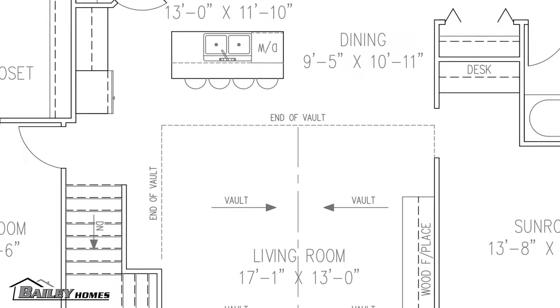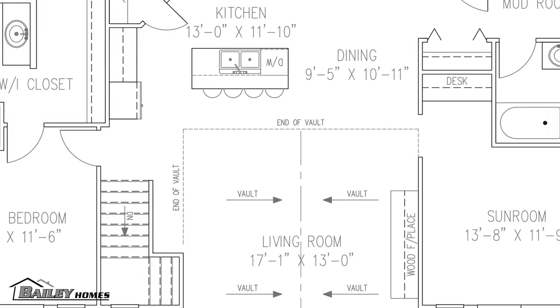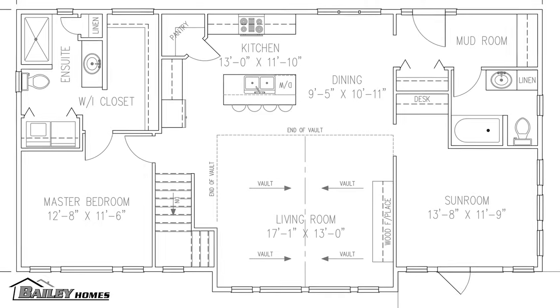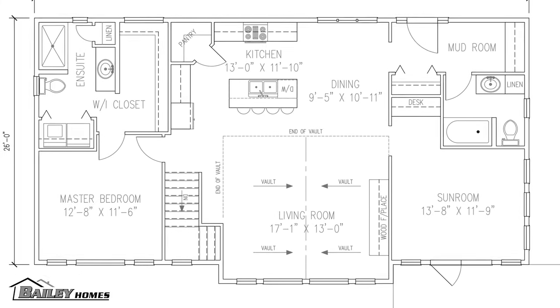The design of this home started very similarly to our show home, the Michigan 2, with two bedrooms. But then the two bedrooms turned into a master bedroom and a sunroom because it's a retirement home.